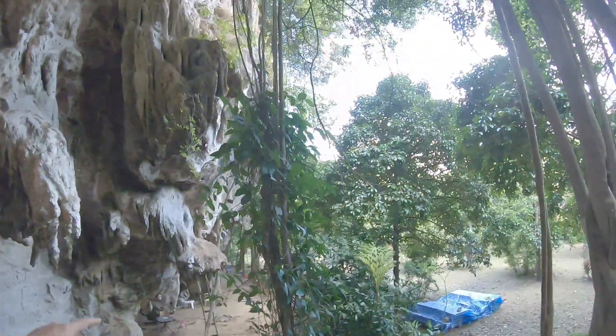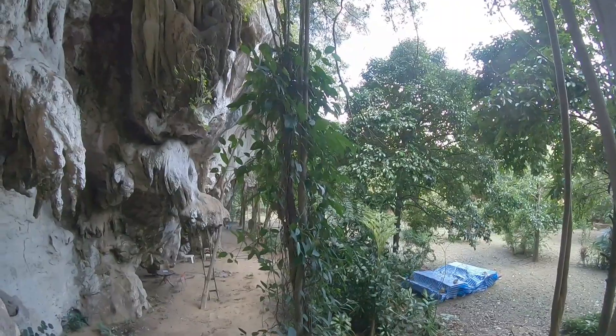The girls are playing in the cave. The boys are planting trees with Pierre somewhere over there.